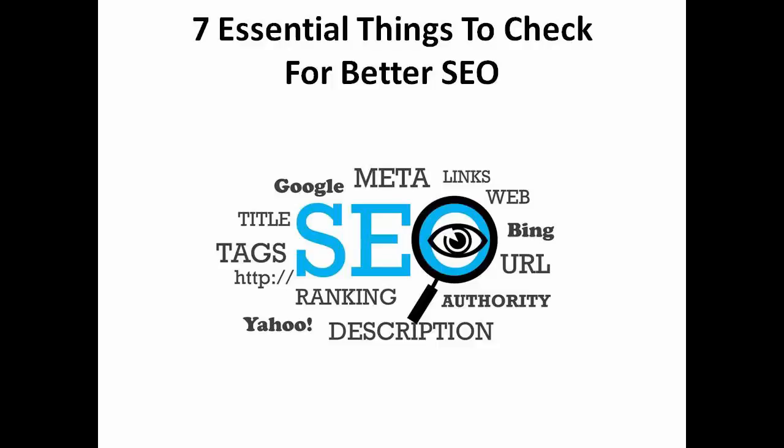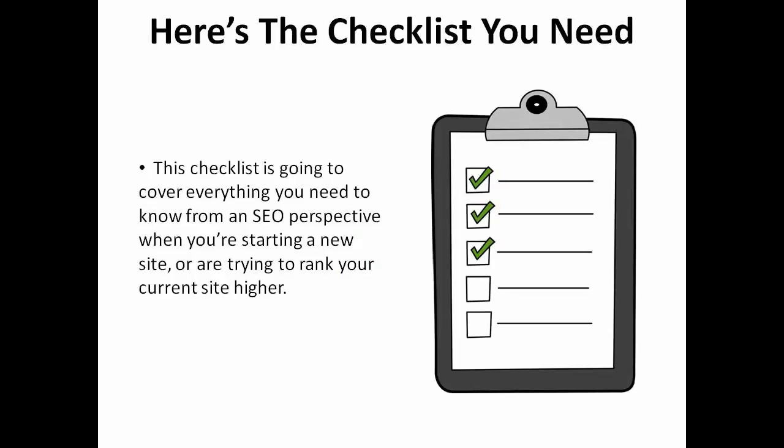If you want to get on the first page of a Google search, you'll want to follow this checklist and make sure that each step is incorporated into your SEO plan. This checklist is going to cover everything you need to know from an SEO perspective when you're starting a new site or are trying to rank your current site higher.